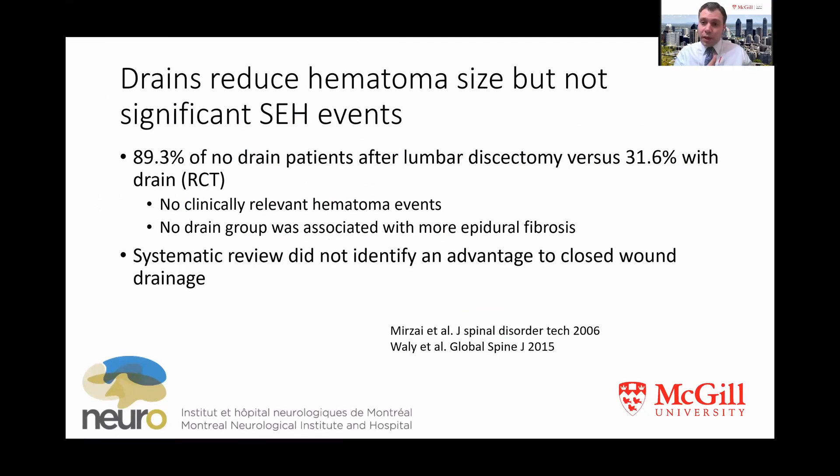Taking a tangent toward the lumbar literature, a small RCT without any clinically symptomatic epidural hematomas performed early MRI and found that 90% of patients after lumbar decompression had an epidural hematoma when no drain was inserted, compared to only 30% when a drain was inserted. So drains are doing something, at least early on — it's just a question of whether that's clinically significant. This is a reminder that early MRI in an asymptomatic patient can often demonstrate an epidural hematoma with very limited clinical significance.